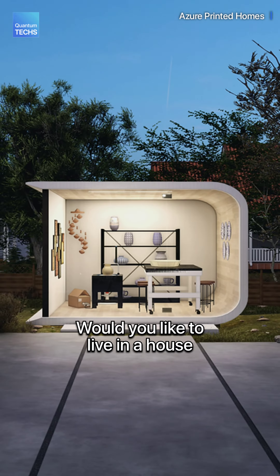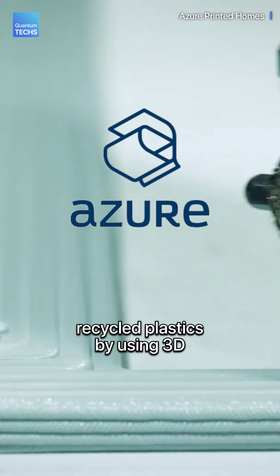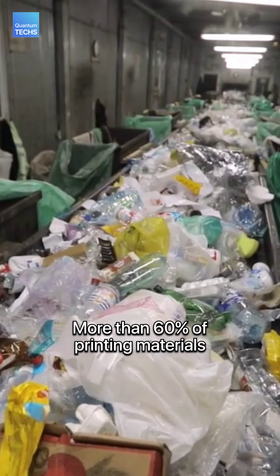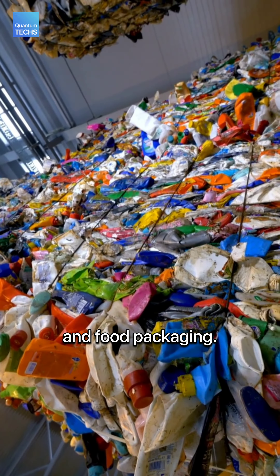Would you like to live in a house made out of plastic waste? American startup Azure makes houses from recycled plastic by using 3D printing technology. More than 60% of printing materials are made from recycled plastic polymers, often found in plastic bottles and food packaging.